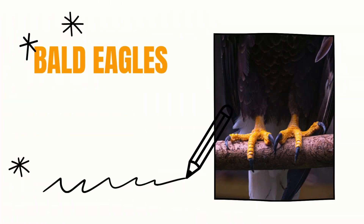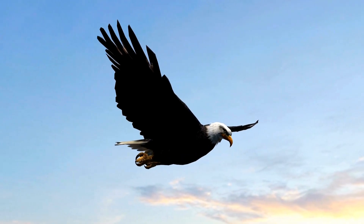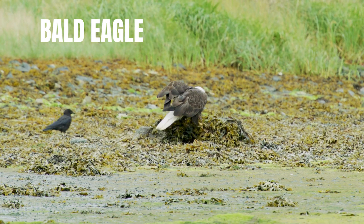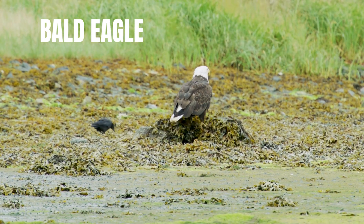Eagles have the typical raptor foot structure — three toes forward and one back — and stronger, thicker legs built for handling a very wide variety of prey. Their feathers aren't designed for submersion, and they're not particularly aerodynamic in water. Eagles are built like tanks; ospreys are built like spear fishers.